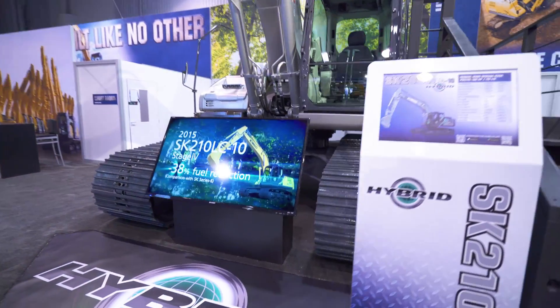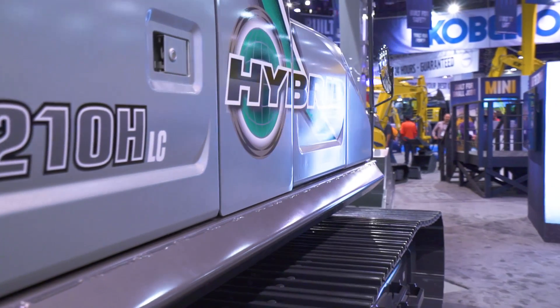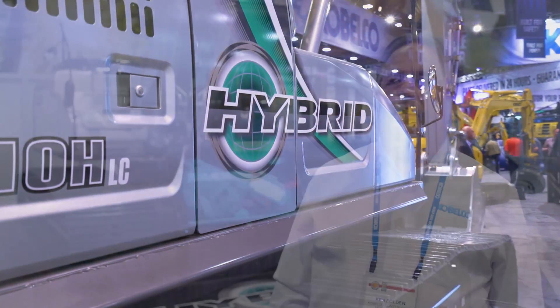It actually has an electric swing powered by lithium-ion batteries and is charged by a generator that's mounted in the flywheel area of the engine. The batteries also get recharged when you back off on the swing.